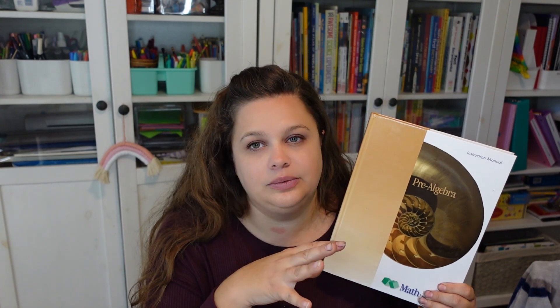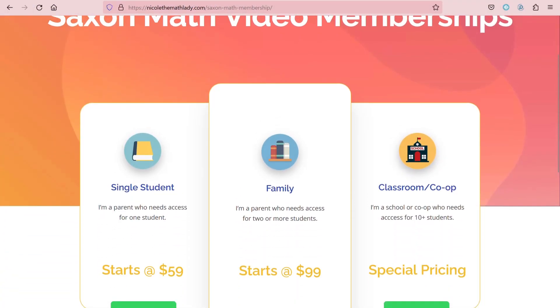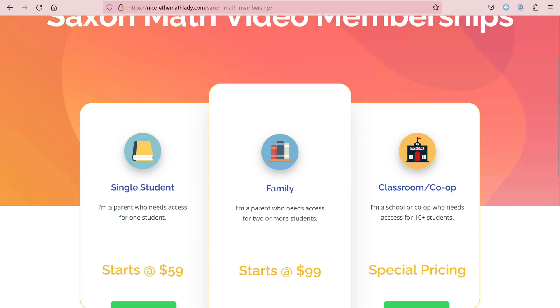My only downside to Nicole the Math Lady compared to Math-U-See is cost. With Math-U-See, I buy one level — or get the DVD and keep it forever. We use the online videos, and you may have to pay for those each year, but it's a fraction of the cost. With Nicole the Math Lady — which is kind of like Saxon math — it's about $100 a year, but once I buy the textbook, I don't necessarily have to buy it again in future years.